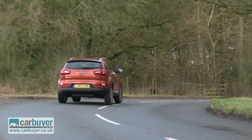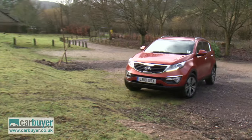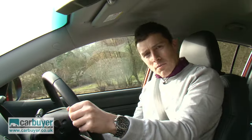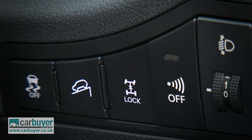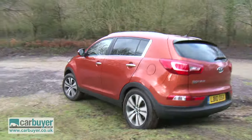The tough looks aren't just for show, because as well as a front-wheel-drive model, you can also get a 4x4 version of the Sportage if you want to go off-roading. It comes with a diff lock if the going gets really tough, and there's hill descent control, which ensures you get down a slope safely.